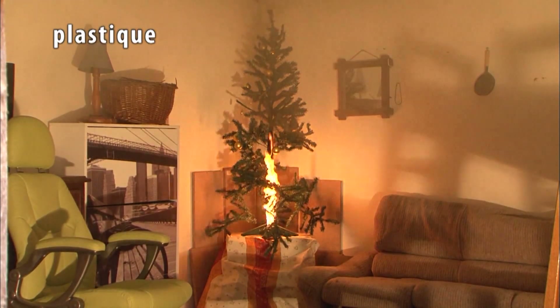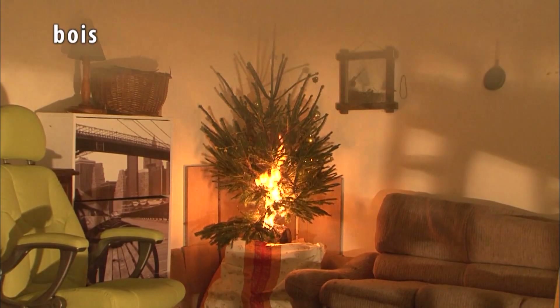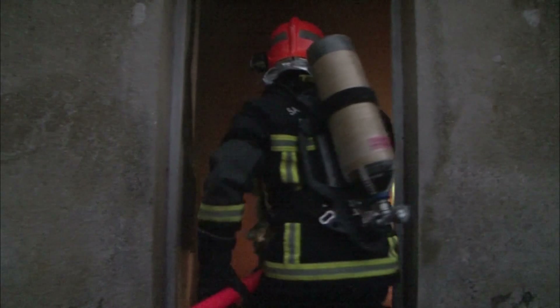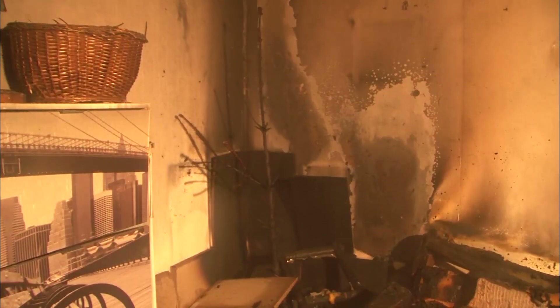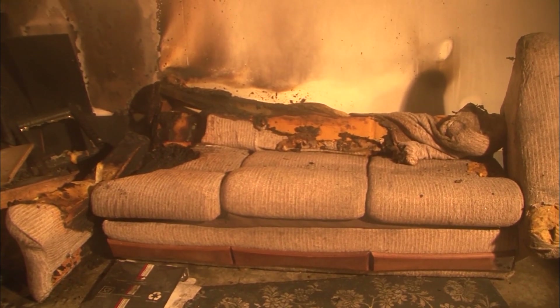The plastic tree is burning, but the fire isn't spreading to the furniture. The wooden tree ignites very quickly. In only two minutes, a thick smoke envelops the room. Once the firefighters extinguish the fire, there's nothing left of our natural tree, and the fire even spread to the sofa.